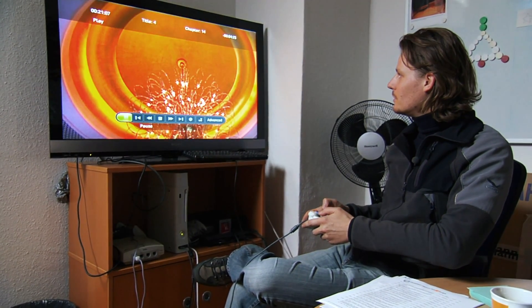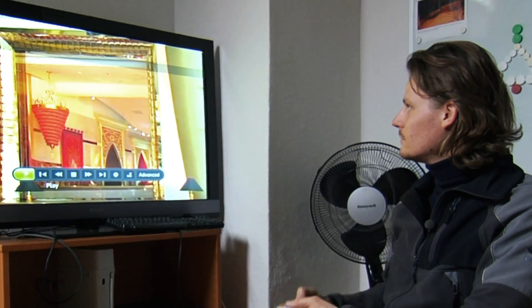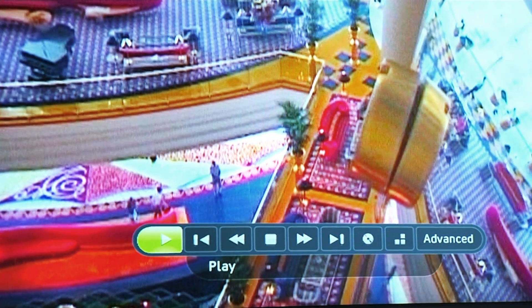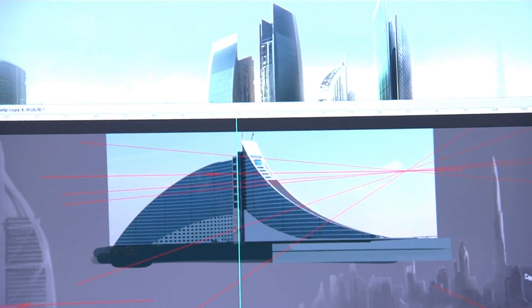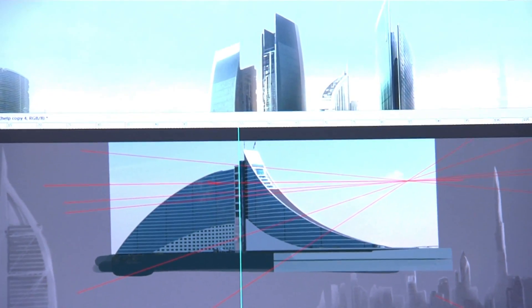Dieser extrem übertriebene, fast dekadente, luxuriöse Look — total verschwenderisch. Das hat echt ein Markenzeichen bei uns. Aber es zeigt dann auch ganz schön diesen Dekadenten oder diesen Verfall von Dubai, die eigentlich ja auch momentan noch in Reichtum schwimmen. Das ist das Hotel, an dem du gerade arbeitest, oder? Das ist das, was reinkommt, in der Ferne. Das ist ein Konzeptart für diesen Hintergrundbereich. Das ist quasi eine Hintergrundtextur — wir haben hier drei Ausschnitte von Stadtelementen, die jeweils getrennt vom Environmental Artist verwendet und gemappt werden.